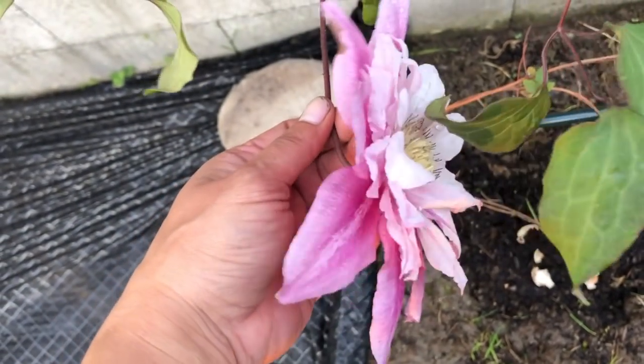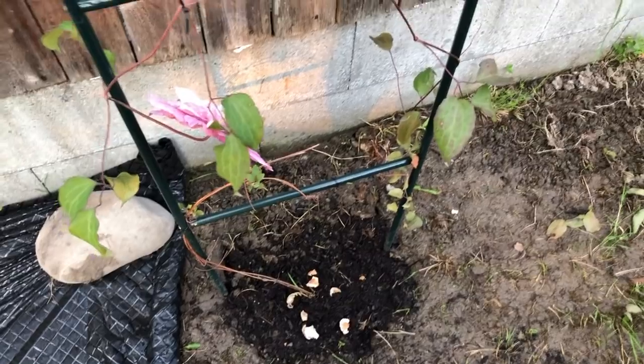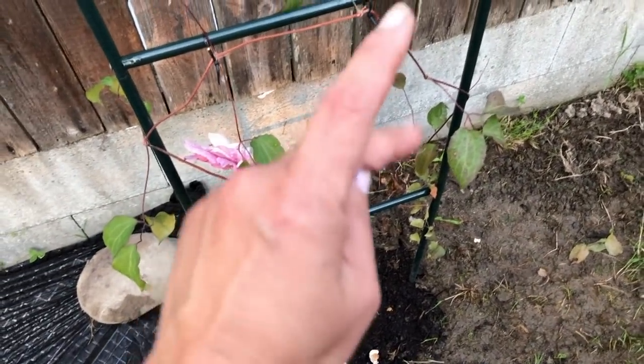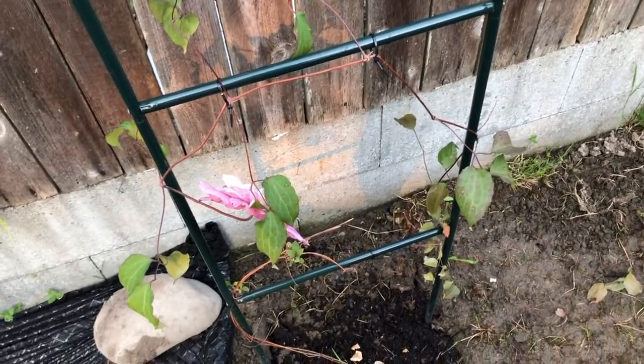I have a blue clematis, a purple one, and this is my pink one. This is just from Costco — when Costco has those bulbs I buy them on clearance. I got a bag with four clematis bulbs for $7.